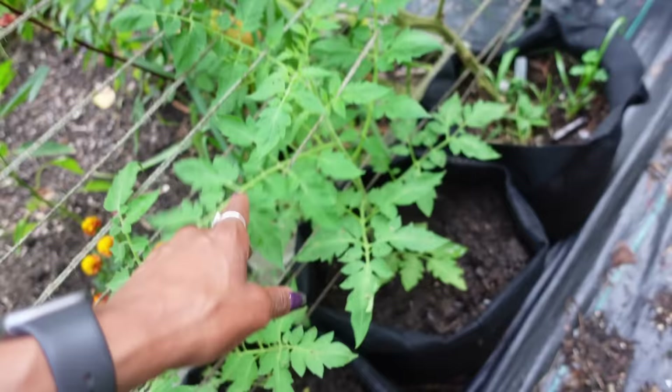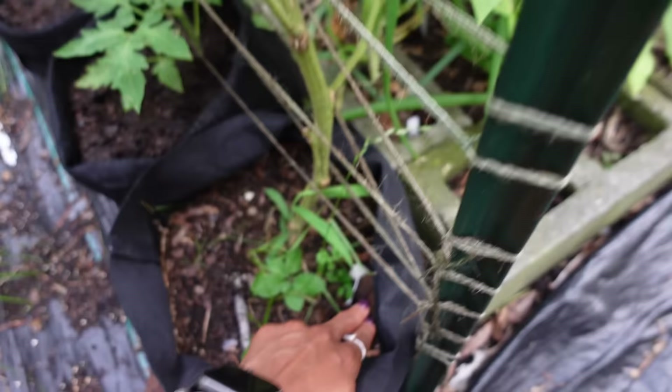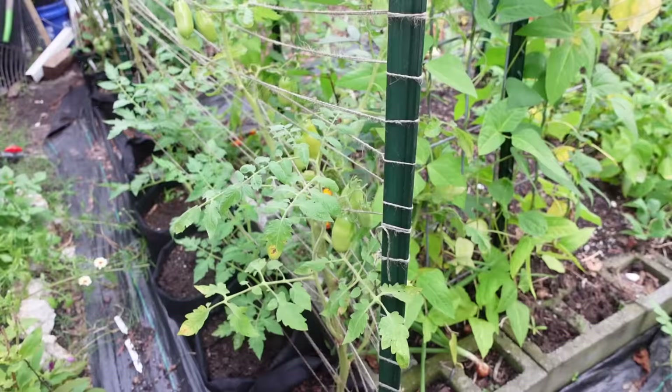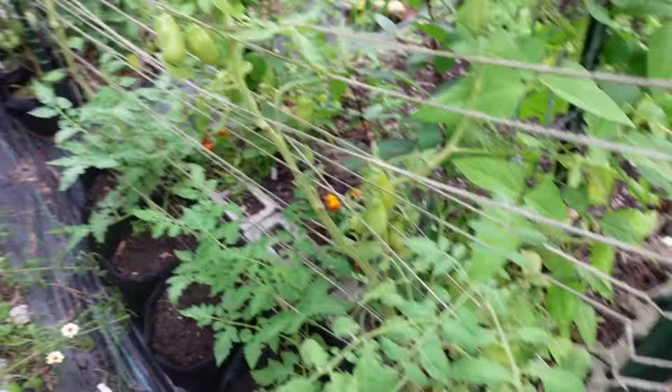These are the tomatoes that we transplanted out of the compost pile, so my second round will be coming from those — they look really good. We got a blushing one back here too. That's some kind of paste tomato; I think it's a San Marzano. The San Marzano is still growing. I didn't keep this one to one leader because I had never grown it before, so I just wanted to see how it grew.